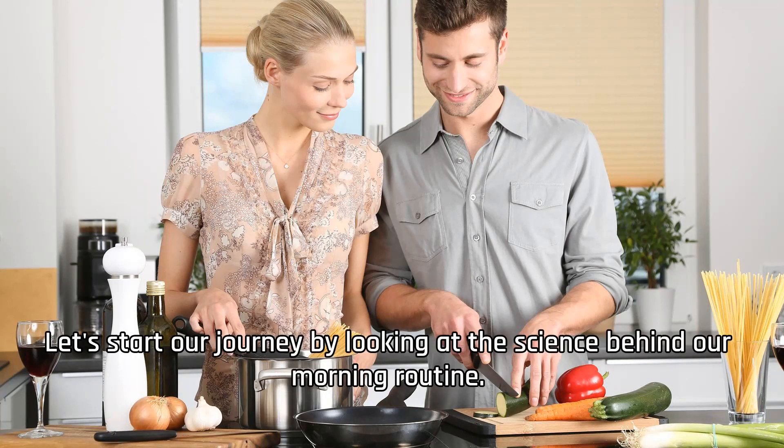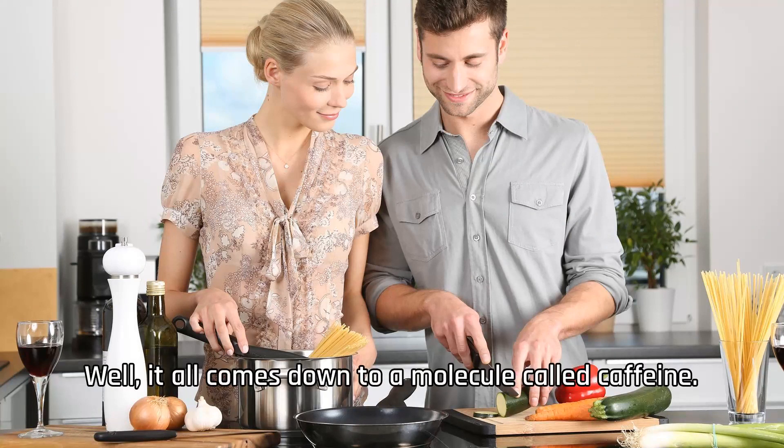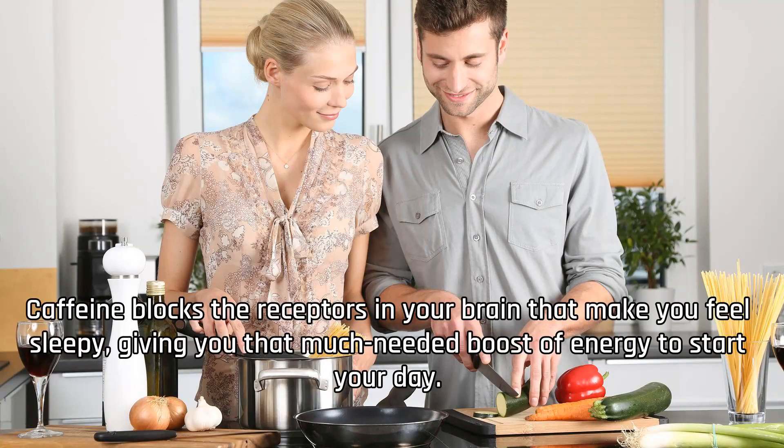Let's start our journey by looking at the science behind our morning routine. Have you ever wondered why coffee helps you wake up? Well, it all comes down to a molecule called caffeine. Caffeine blocks the receptors in your brain that make you feel sleepy, giving you that much-needed boost of energy to start your day.